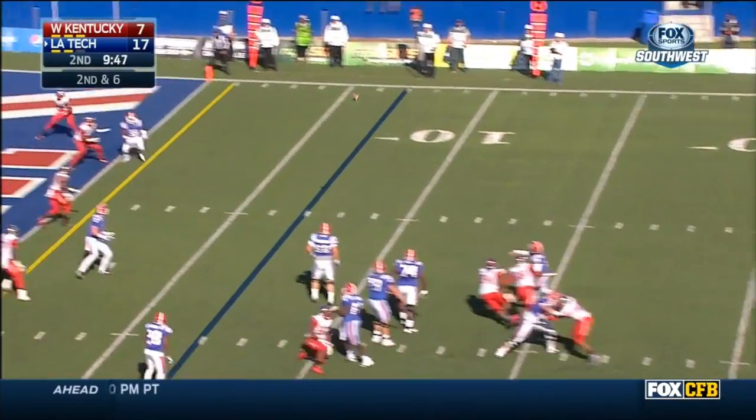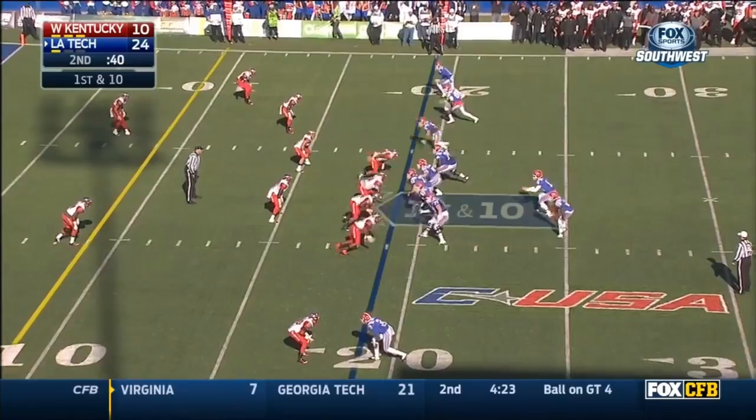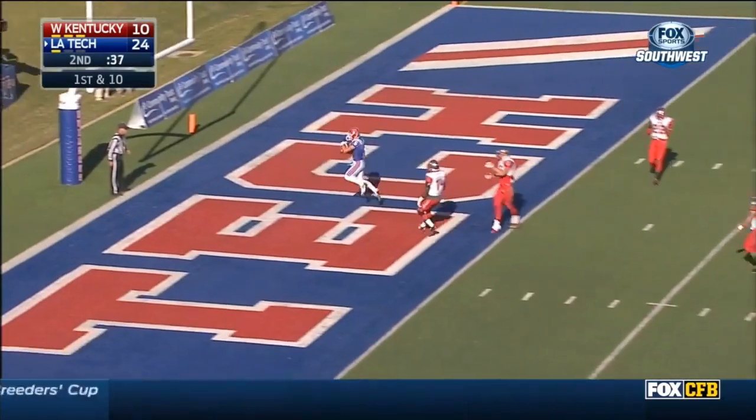Tons of time for Sokol. Look into the corner, the end zone. Touchdown, Trent Taylor. He's got 31 yards through the air as well. And this is a touchdown.